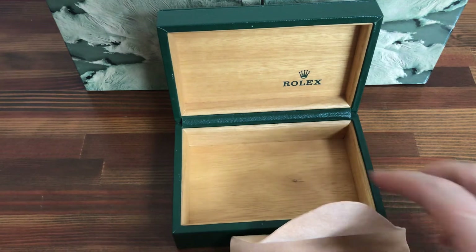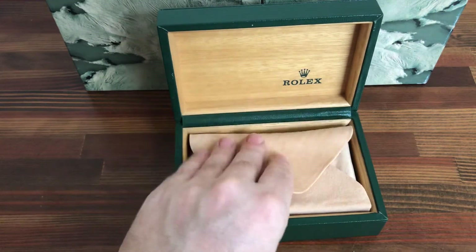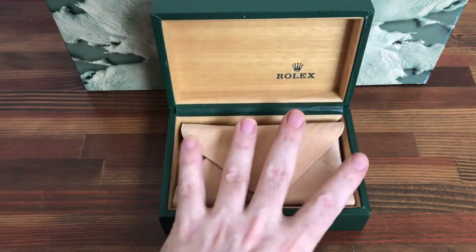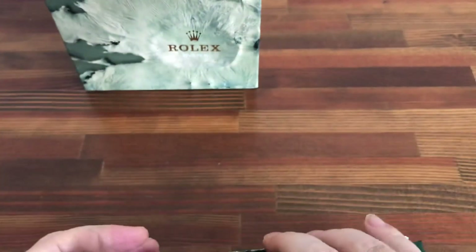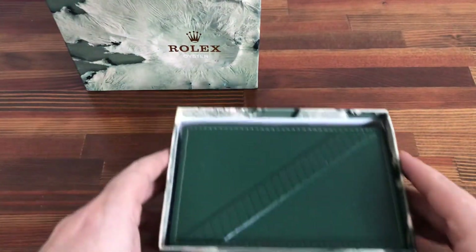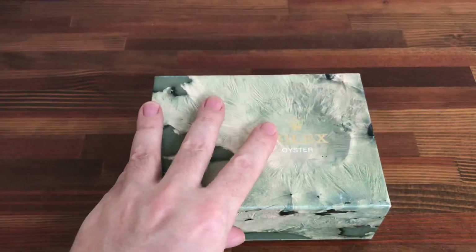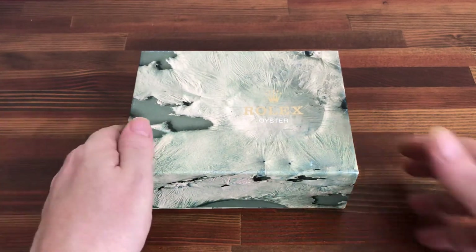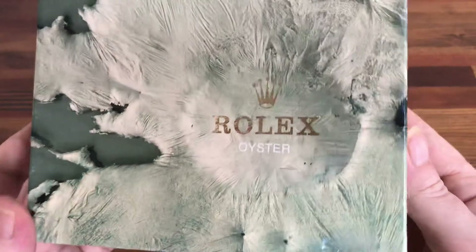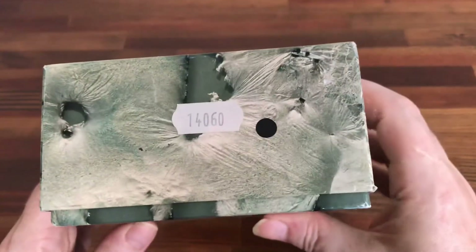If you are a dealer, collector, or investor and you need these boxes in bulk or individually, please contact me — I'm always looking for new business partners. There are lots of great Submariner watches available in Japan. If you'd like me to supply you with a watch buying service, please contact me. Please subscribe to see all the new stock available on a daily and weekly basis.